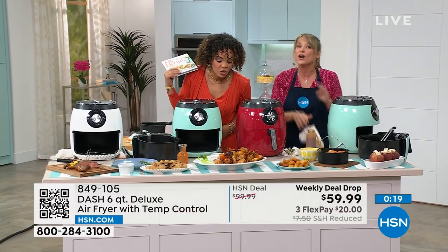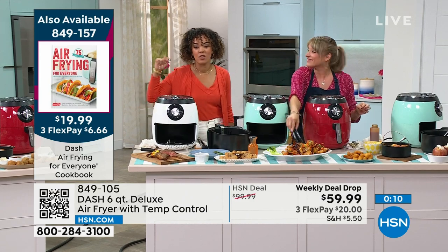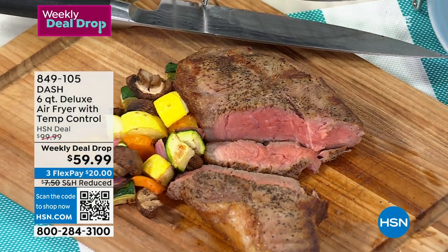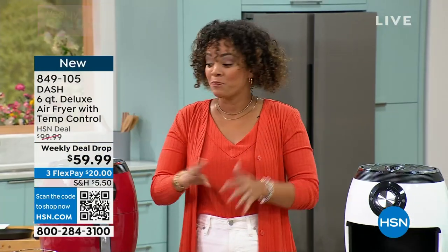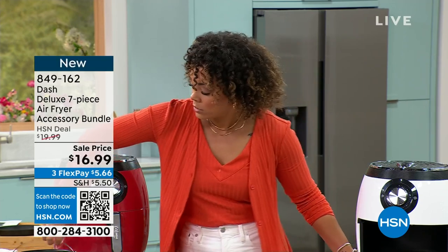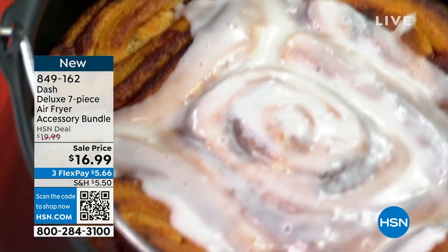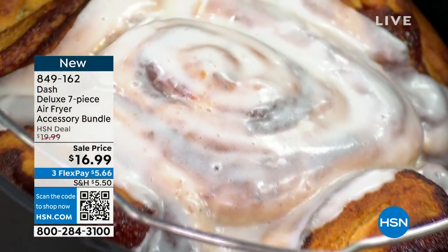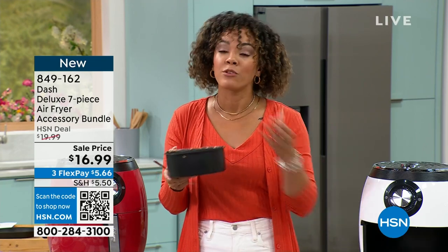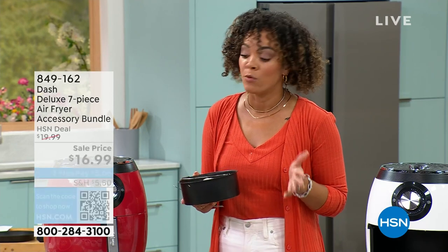Those wings look so good — we cooked a steak, and I'm from Texas so I'm real picky with my beef, and that steak was cooked to perfection. I'm going to do an air fried steak now. Dive in — $40 off for that weekly deal drop price. No oil needed, fast, efficient, automatic shutoff when done. It just checks every box. The accessory bundle at $16.99 — about 200 left, item number 849-162. Pair it with your air fryer — if you want the full experience, it's the way to go.